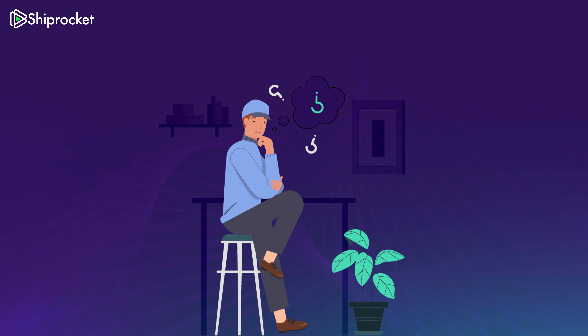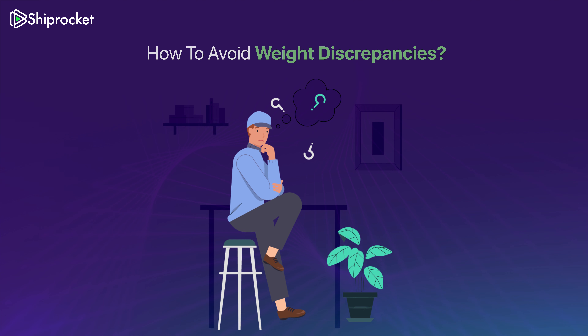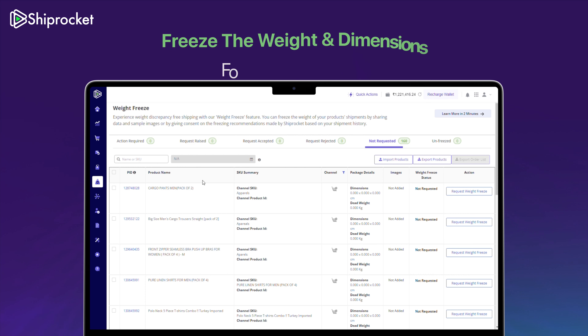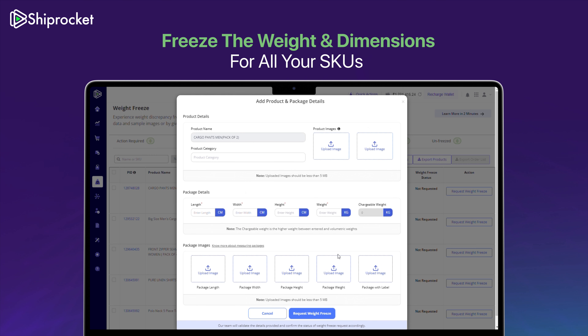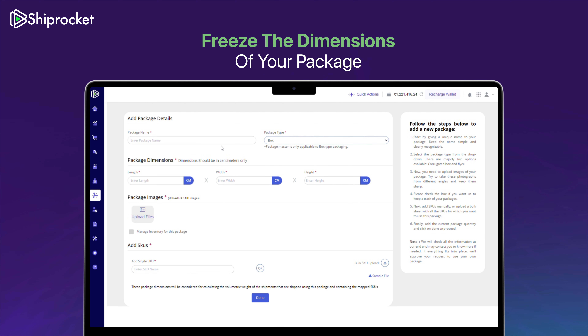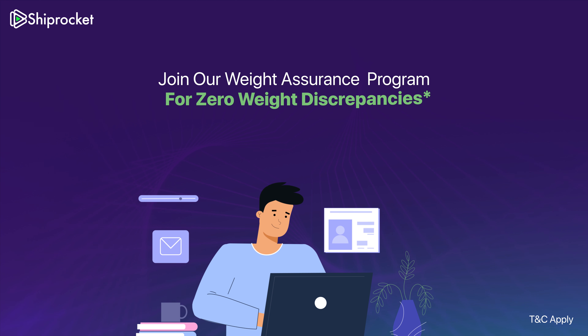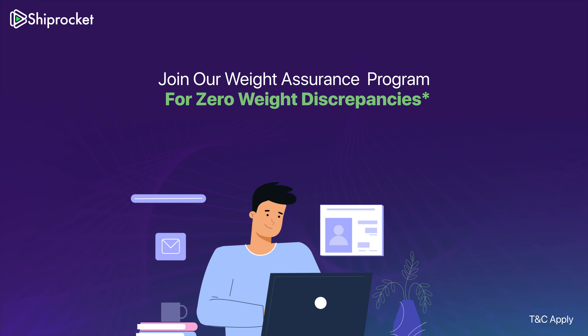Want to know how to avoid frequent weight discrepancies? You've got some options right on your Shiprocket panel. Head to the weight panel and freeze the weight and dimensions for a specific SKU, or simply freeze the dimension of your package. For total peace of mind, join our weight assurance program and get the assurance of zero weight discrepancies.